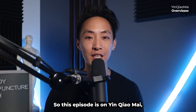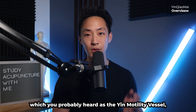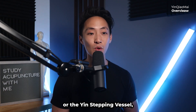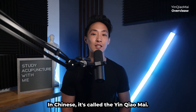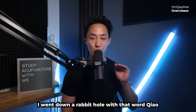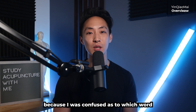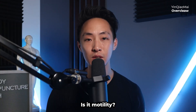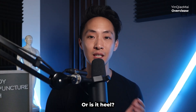This episode is on yin chao mai, which you've probably heard called the yin motility vessel, the yin stepping vessel, or even the yin heel vessel. In Chinese it's called the yin chao mai. I went down a rabbit hole with the word 'chao' because I was confused as to which translation was correct — is it motility, stepping, or heel?